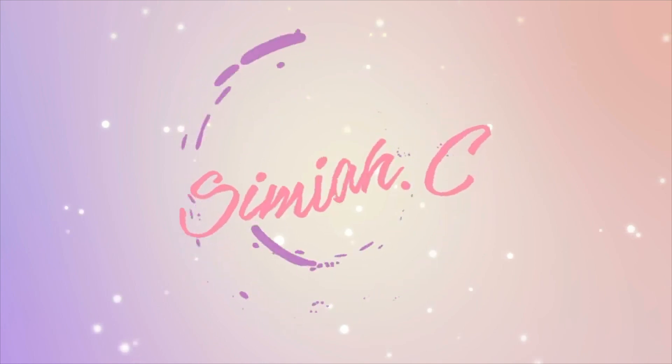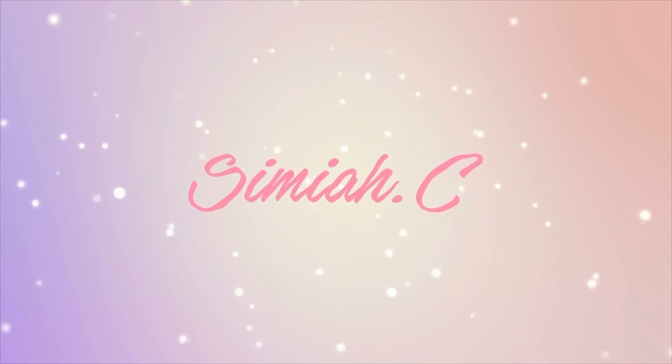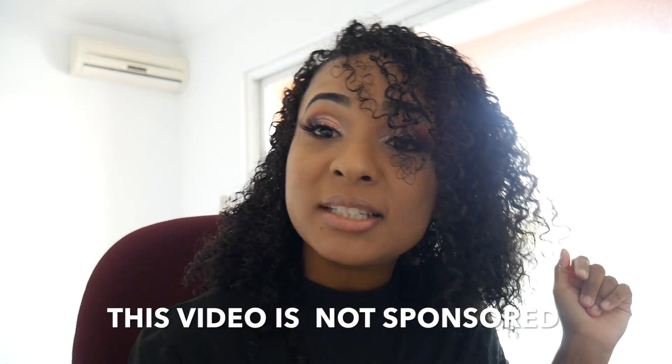What's up guys, welcome back to my channel! I am so excited to finally be back after five months. I know it's been a very long time, but stay tuned — I have a review for you on Glam Butt and my experience with them.